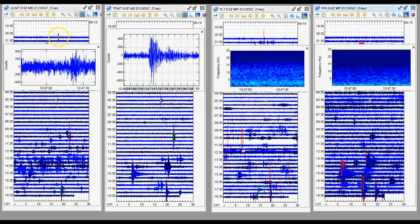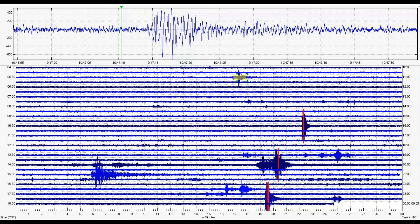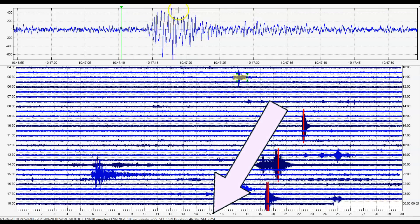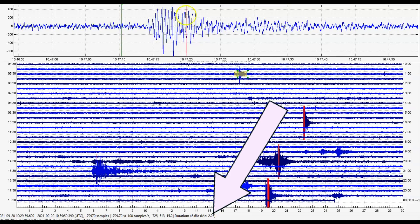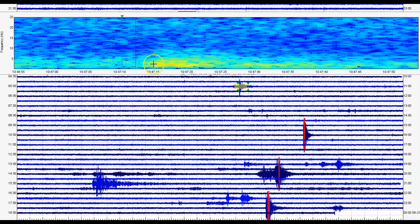Another earthquake at 10:47 — it shows up at the Teton Pass monitor the best. That's actually Teepee Creek volcanic tremors. It comes in as a magnitude 2.25, at 10:47, not being reported.